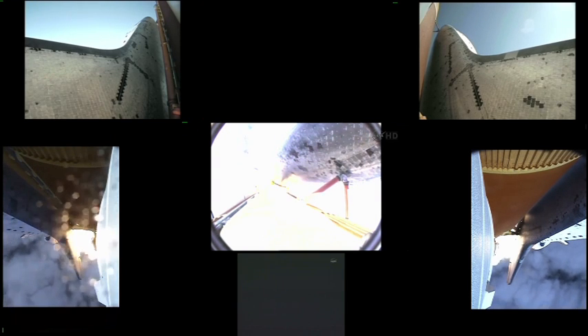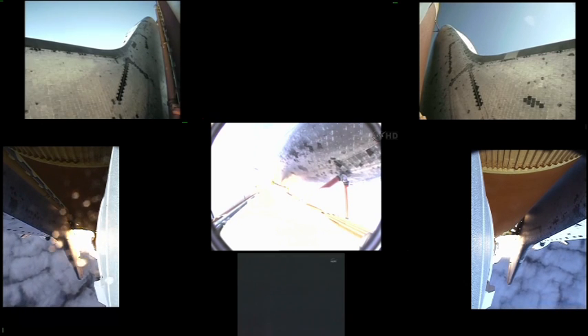Houston, Endeavour, roll program. Roger roll, Endeavour. Houston is now controlling. Endeavour beginning to pull over onto its back, the roll program underway as Endeavour begins a heads-down position on course for a 51.6 degree, 136 by 36 statute mile orbit.